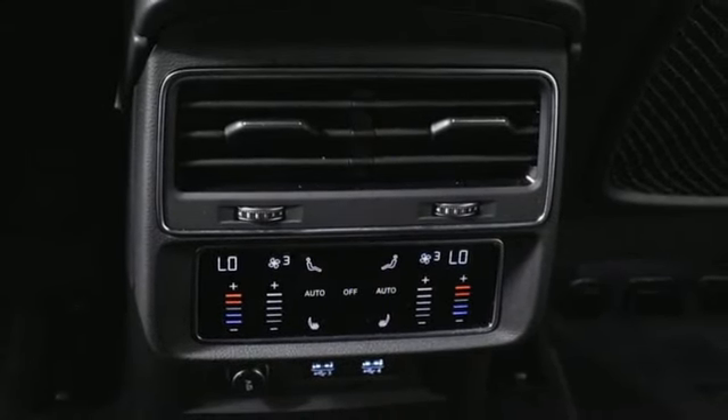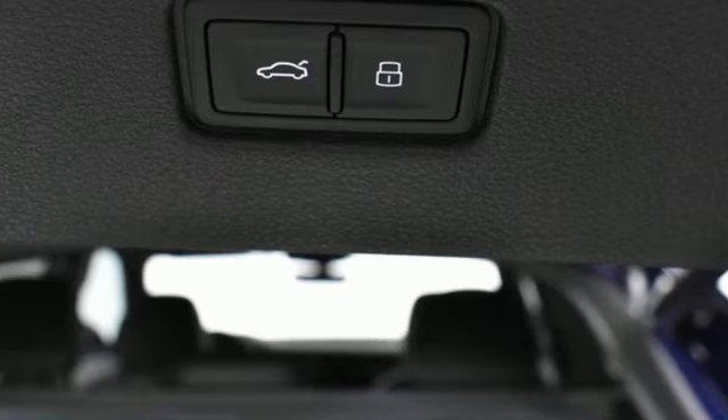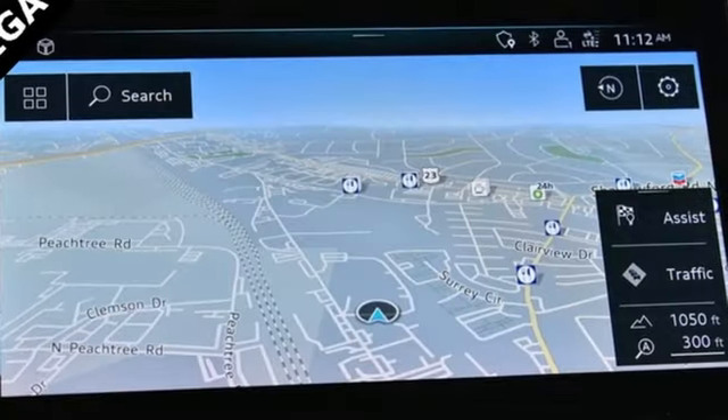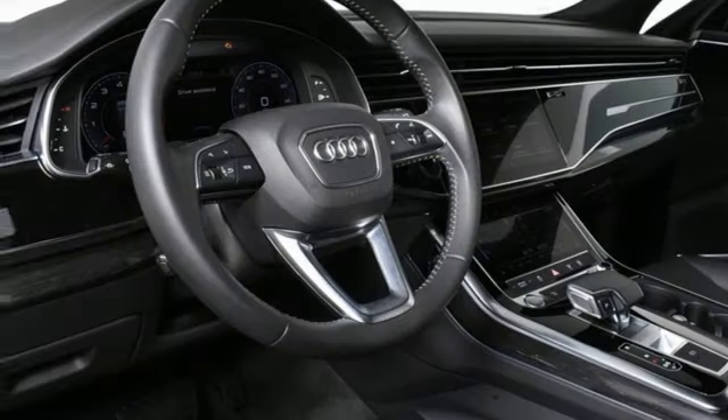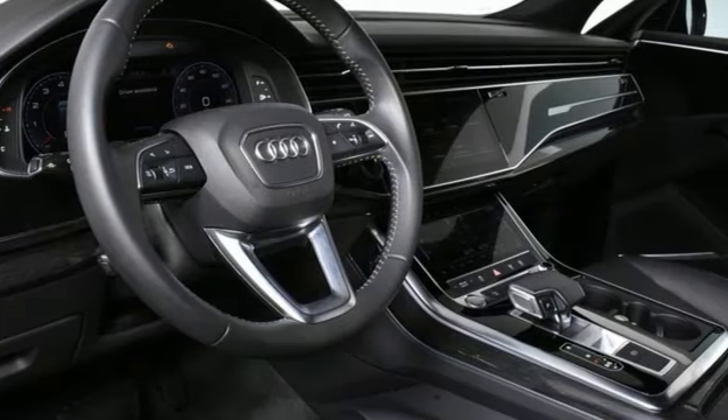Multi-zone climate control, auto-dimming rear-view mirror, external memory control, doors and push-button start proximity key, front heated and ventilated leather bucket seats, front and rear parking sensors, and automatic transmission.